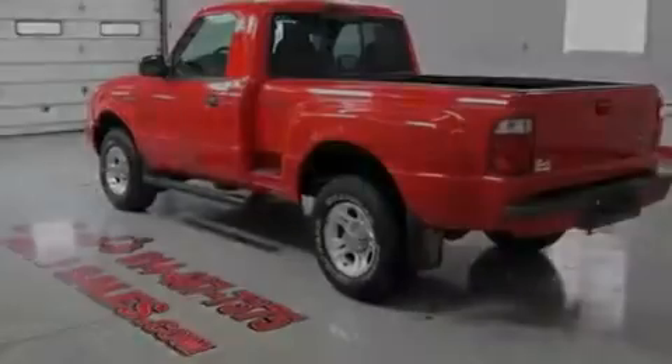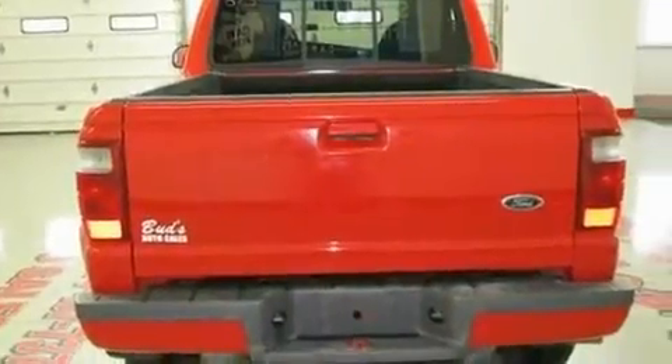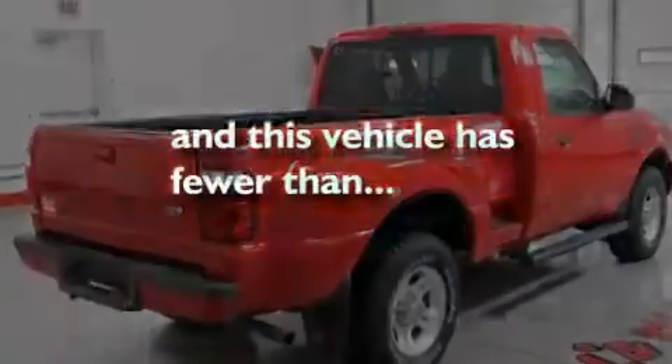Additional features include a multi-link front suspension, aluminum wheels, a bed liner, running boards, an anti-lock braking system, a sliding rear window, and this vehicle has less than 74,000 miles.